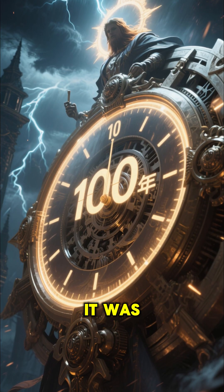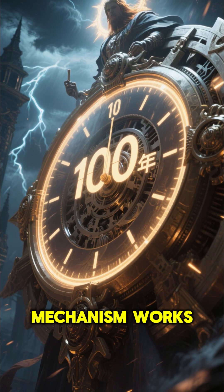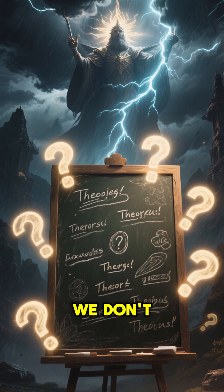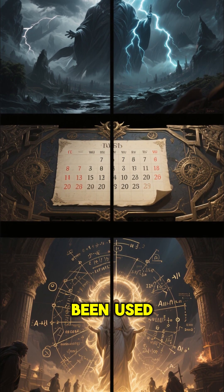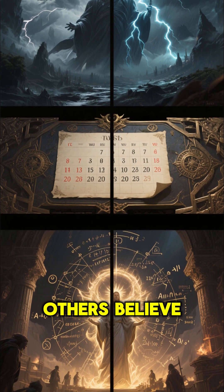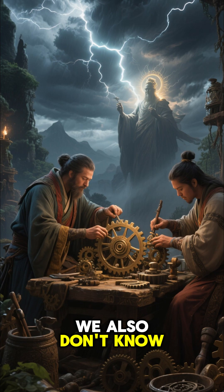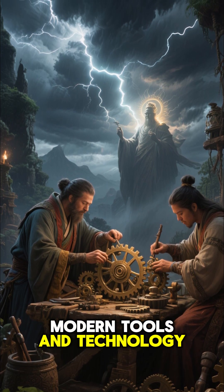Despite the fact that it was discovered over 100 years ago, we still don't know exactly how the Antikythera Mechanism works. There are many theories, but the truth is we don't know for sure. Some scientists believe that the device may have been used as a type of calendar, while others believe it was used for more advanced calculations. We also don't know how the ancients were able to create such a complex machine without the use of modern tools and technology.